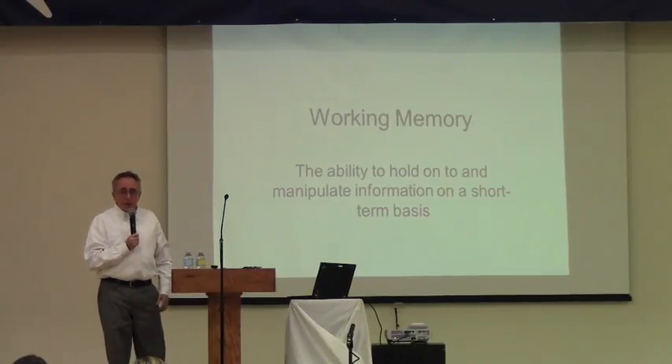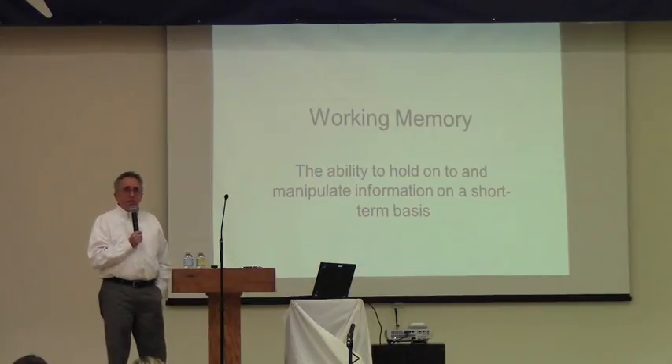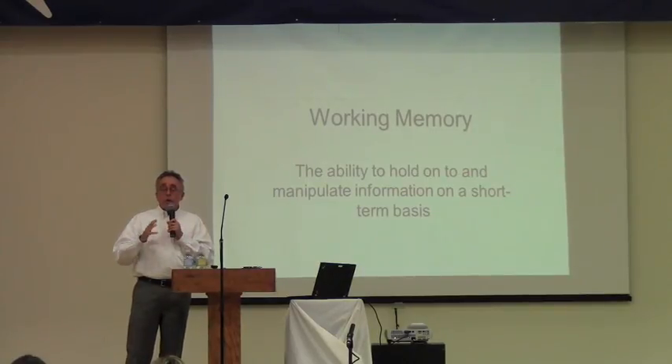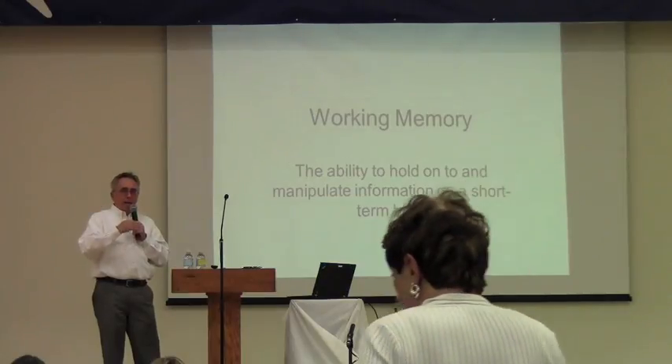So if you're doing a math story problem, you may read the first part and there's also often interfering information. There are two or three steps you have to follow. You start doing the first step while holding the other information in mind. What often happens is kids with short-term working memory weaknesses get caught up in the calculation and say that's the answer, not realizing that was just one step and they have to go back and continue.